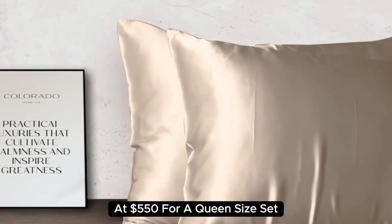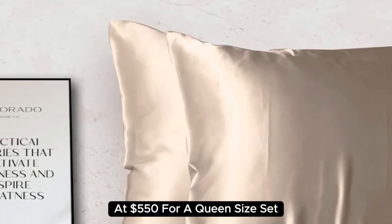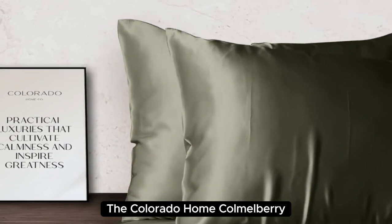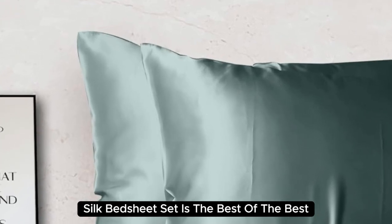At $550 for a queen-size set, they're the most expensive pick on our list. But if you want to invest in luxury bedding, the Colorado Home Mulberry Silk Bed Sheet Set is the best of the best.